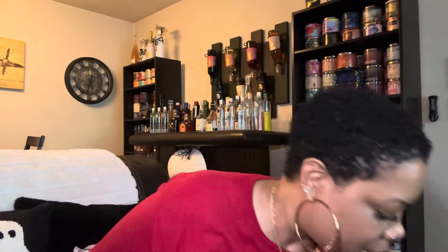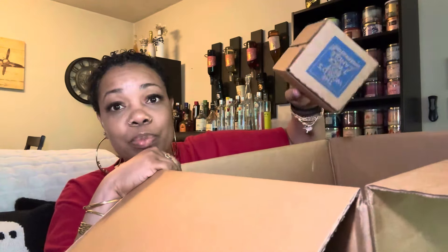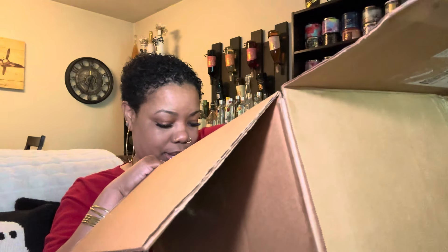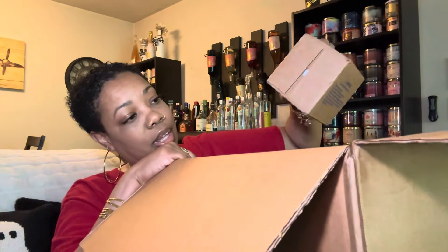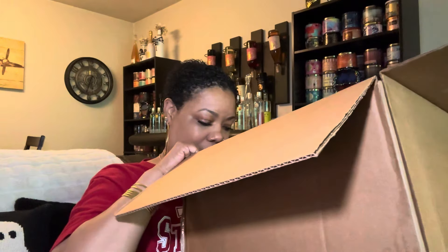Now I only got two candles. Y'all, wait — hear that? She is broken. Look at the glass coming up. And the second one has glass coming out of it too. Oh my goodness. You see, this is what I'm always talking about with Bath and Body Works — y'all don't wrap your stuff the way you're supposed to. This doesn't make any sense. You guys are a million-dollar company.